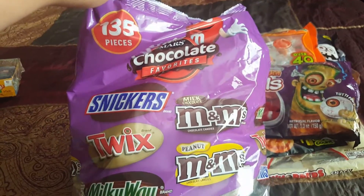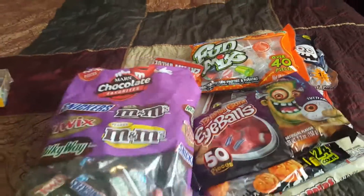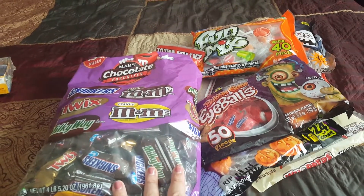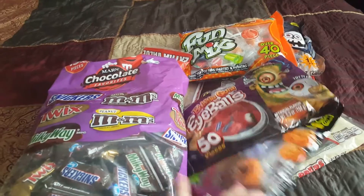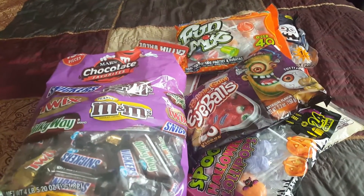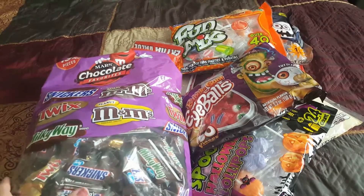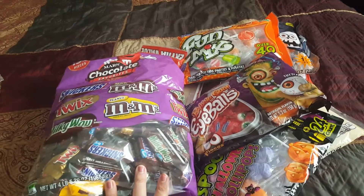I'm not sure how good of a deal this was — an employee was telling me they had a better deal last week on their candy. Hopefully this will be enough. We normally get a whole lot more candy, but as I mentioned in previous videos, we are not doing our haunted house this year. We decided to take this year off, so we'll just be handing out candy as trick-or-treaters come to our door. We usually get over a couple hundred kids, so we'll see — hopefully I don't run out.